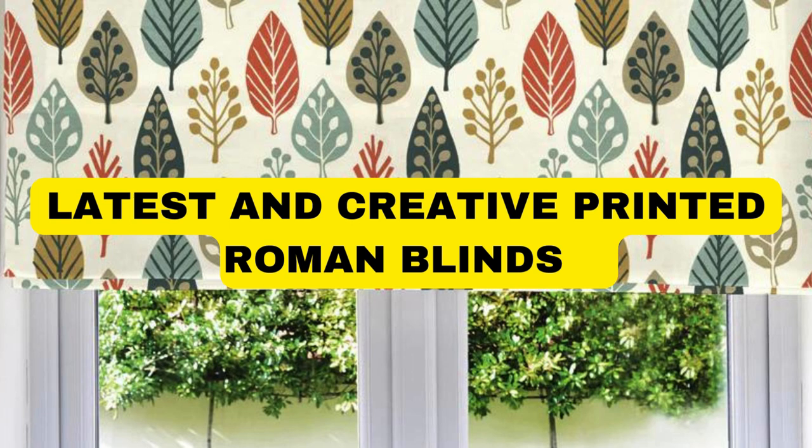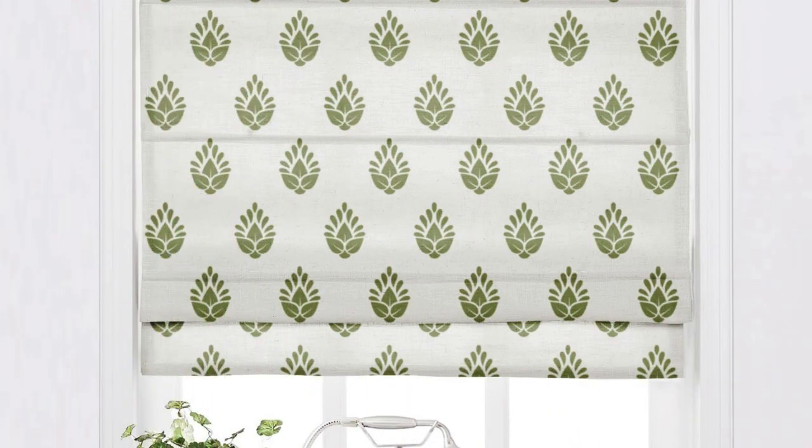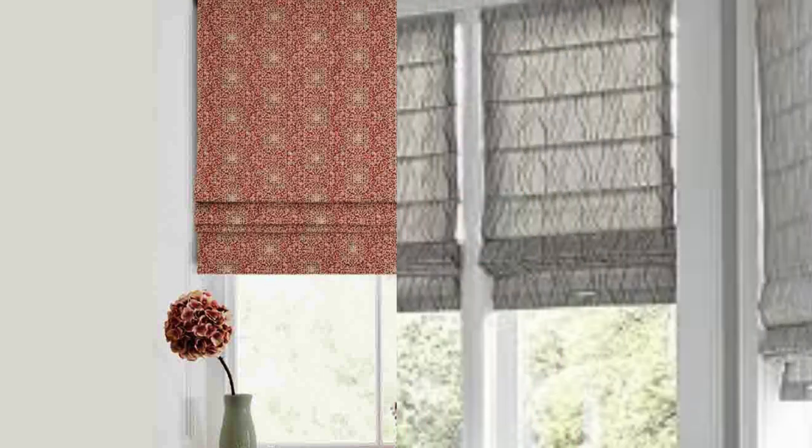Lit Blinds Roman blinds are a timeless and elegant window treatment that seamlessly combines functionality with aesthetic appeal. These blinds, also known as Roman shades, are a versatile and sophisticated option for homeowners seeking a classic and refined look for their windows.